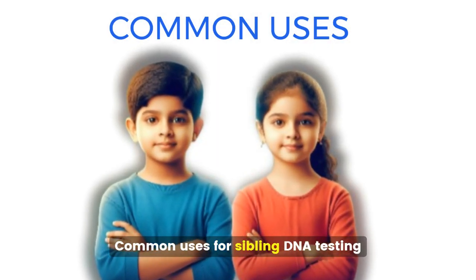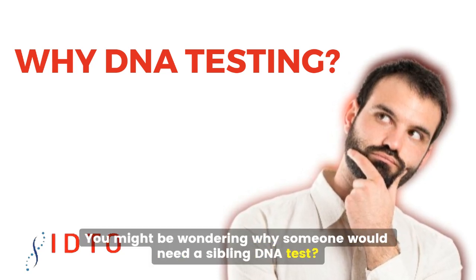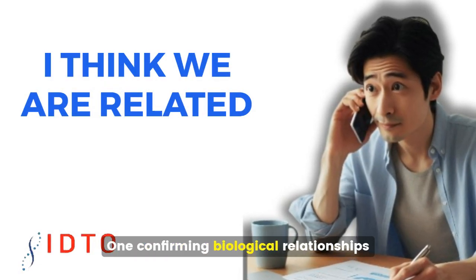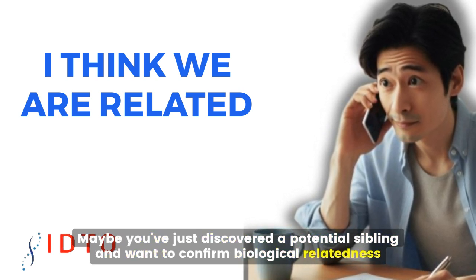Common uses for sibling DNA testing. You might be wondering, why would someone need a sibling DNA test? There are several reasons. First, confirming biological relationships — maybe you've just discovered a potential sibling and want to confirm biological relatedness.